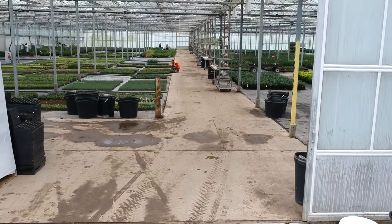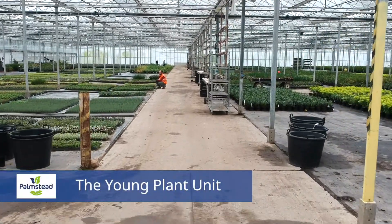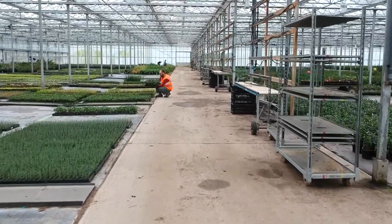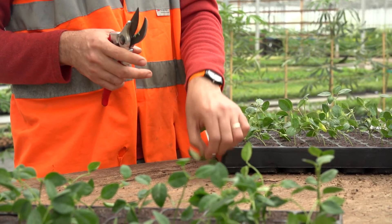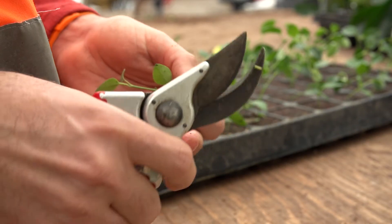First stop: the young plant unit, their propagation center. I am the person in charge of making plants, so I'm the beginning of everything that we see around here. I start everything by doing cuttings, by seed production, by splitting, and also by grafting — some grafting in the winter — and that's how we start the production on this nursery.